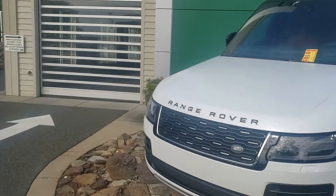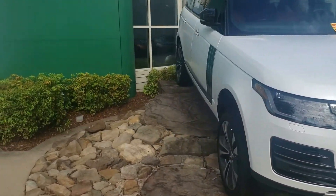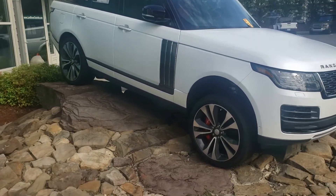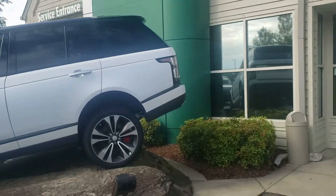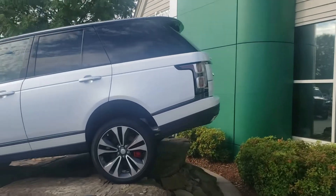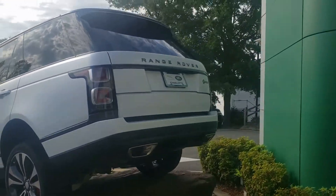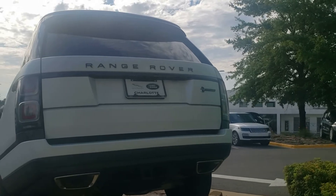Поедет она в Техас, в Даллас. Прямо эту сейчас я буду гонять. Типа она сейчас будет красиво — они там будут съезжать. SB. Автобиография.